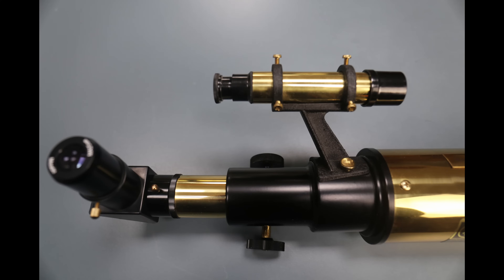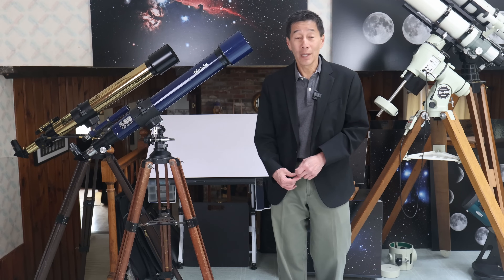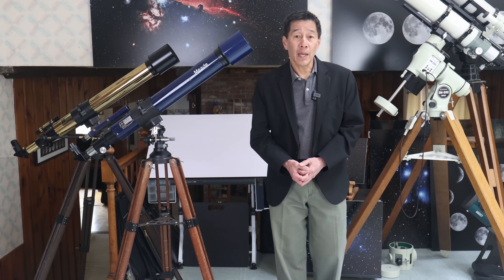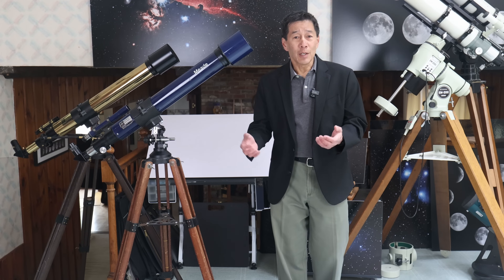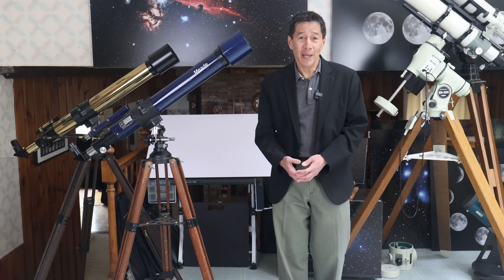These have 6x30 finders. You have a rack and pinion focuser, inch and a quarter only on the visual back, and the ubiquitous little set screw that doesn't hold things very tightly. Be careful putting your expensive accessories back there lest that screw decides to let go. There's a cheap diagonal and the very common Meade MA25 eyepiece — if you collect old telescopes, you probably have a drawer full of those things.